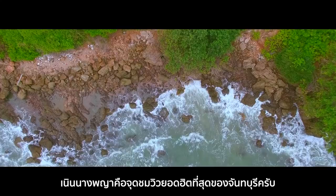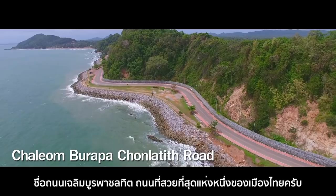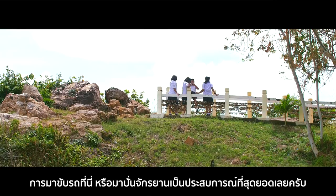Neng Nang Phu Yaa is the most famous viewpoint in Jantaburi. It overlooks a series of turns on the coastal road named Chele Mura Pa Cholatit, considered one of the most beautiful roads in Thailand. This two-way road offers a fantastic view of the blue sea, and driving or biking on this road is a joyful experience.